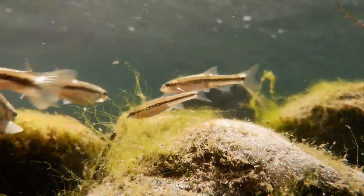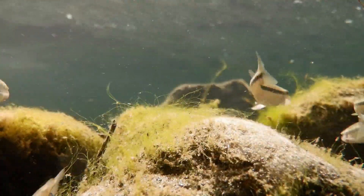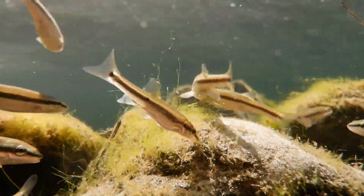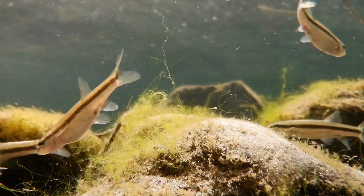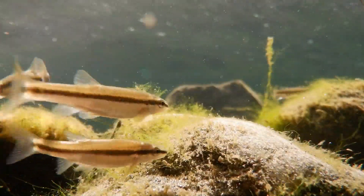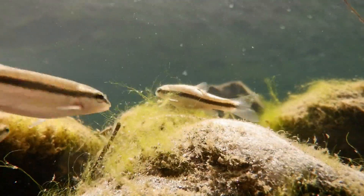And there you go, my friends, that brings us to the end of our journey into the hidden world of another amazing fish. Hopefully you've enjoyed the trip, and you'll consider checking out some of my other videos as well. Thanks for watching, and have a beautiful day!